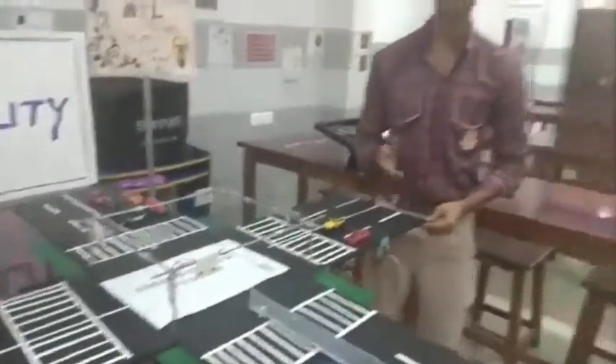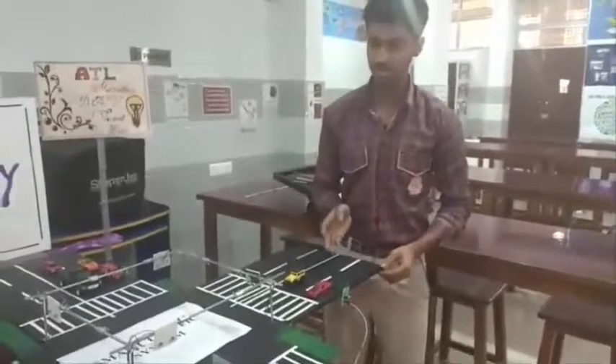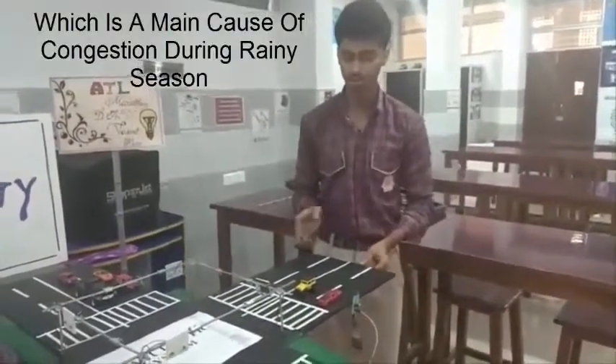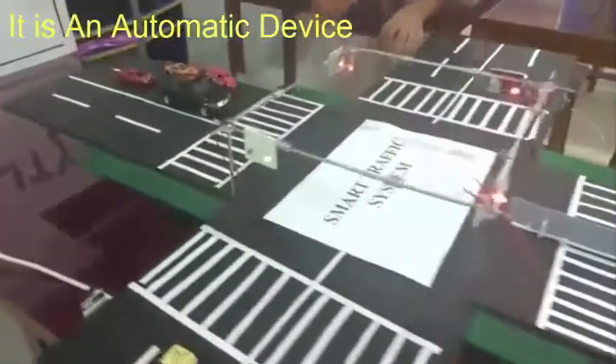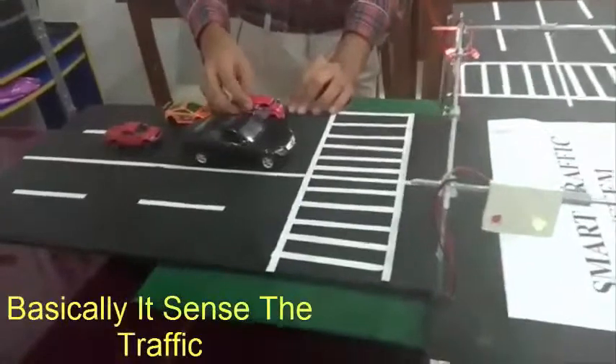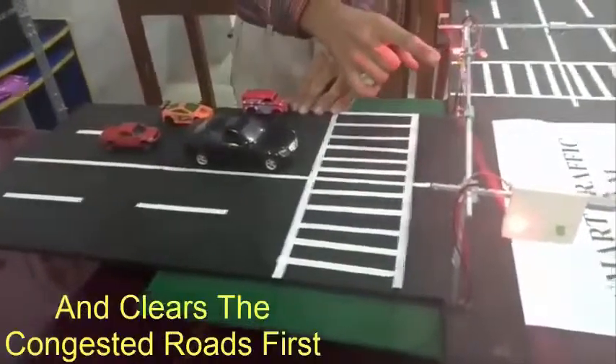To counter these problems, we first made a new type of road which can absorb water and resist water logging on the roads. It is basically an automated device having IR sensors which will sense traffic and adjust traffic lights accordingly.